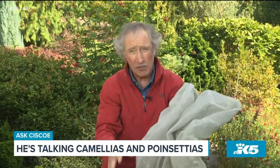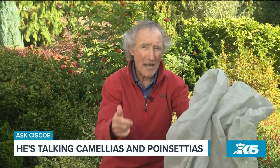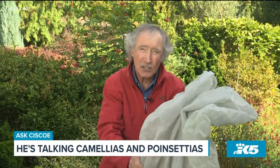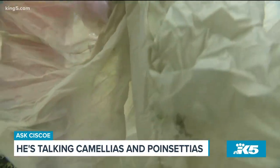You could put six of me in this thing right here. So you'll cover your camellia with this, and it's supposed to raise the ambient temperature inside by eight degrees. That should be enough to keep those little buds from freezing.